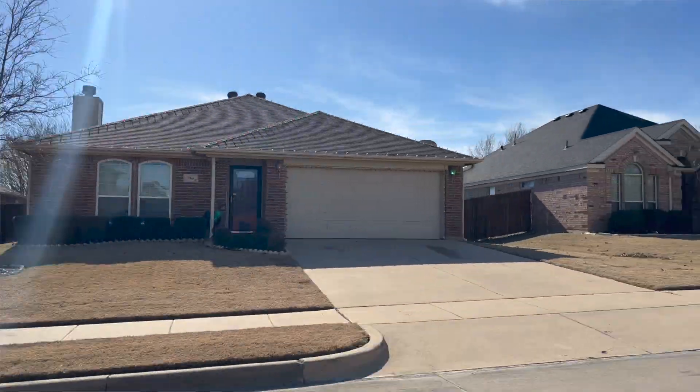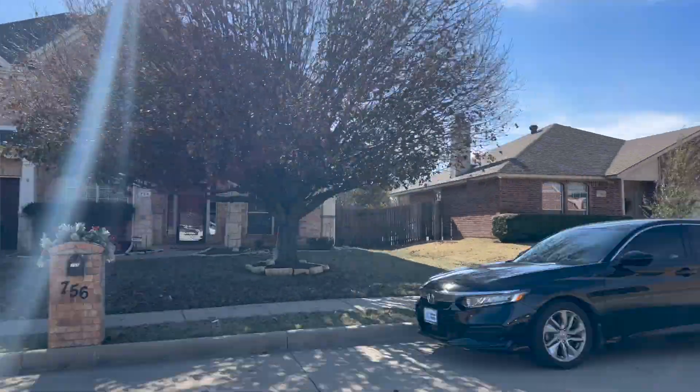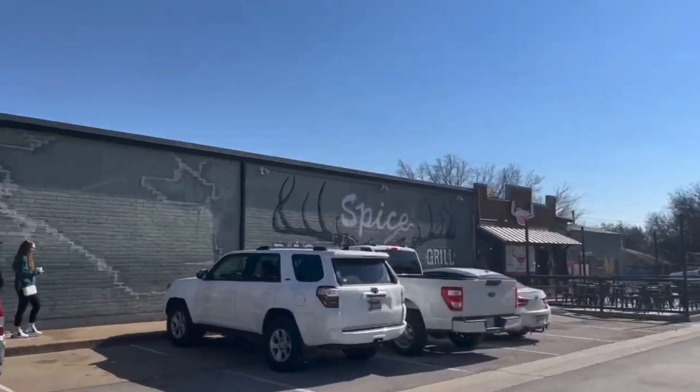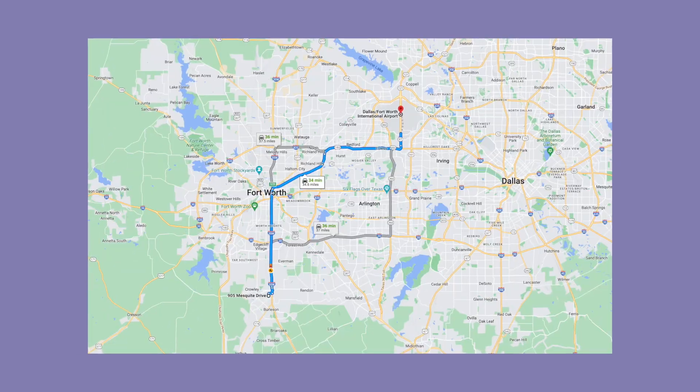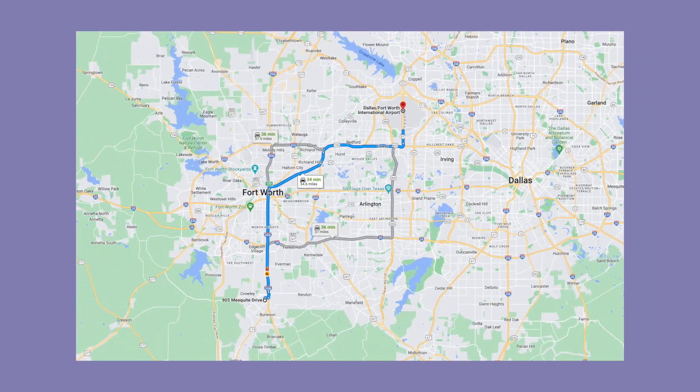This house is also conveniently located close to a lot of shops and restaurants. You're about 20 minutes from downtown Fort Worth and about 35 minutes from DFW International Airport.